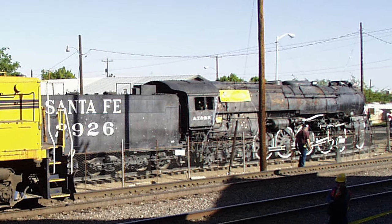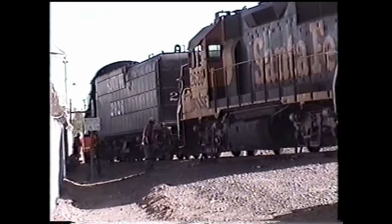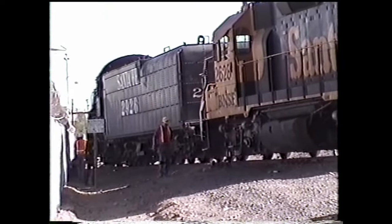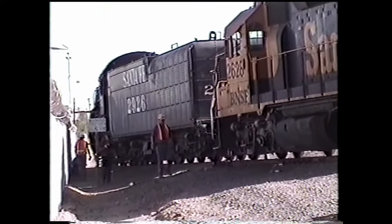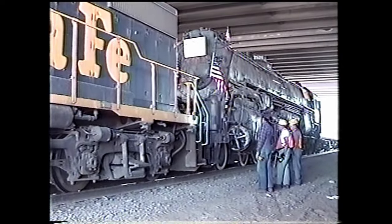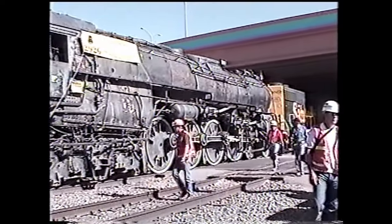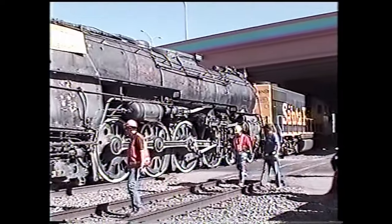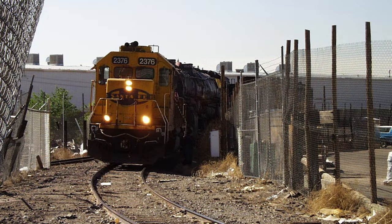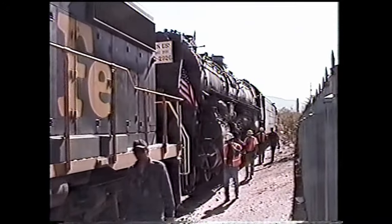2926 had no braking power, so the plan was simple. BNSF number 2628 would slip into the spur and pull the old steamer onto the main line. Then, number 2376 would roll back and couple up to 2926's front. The two modern diesel engines would tow her only a couple blocks down the line to the sawmill spur. The oddly formed train would then enter the spur, slowly but surely — the same run that 2926 would make 21 years later, under her own power.